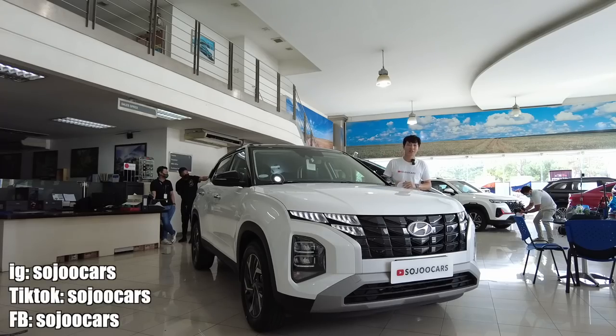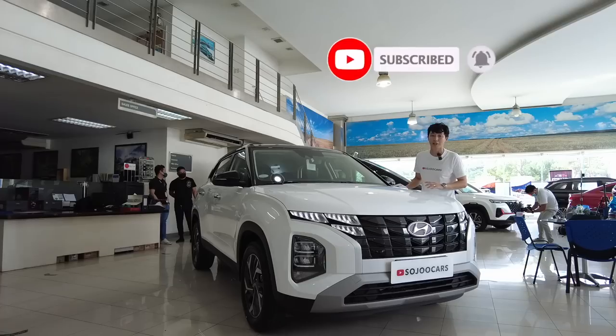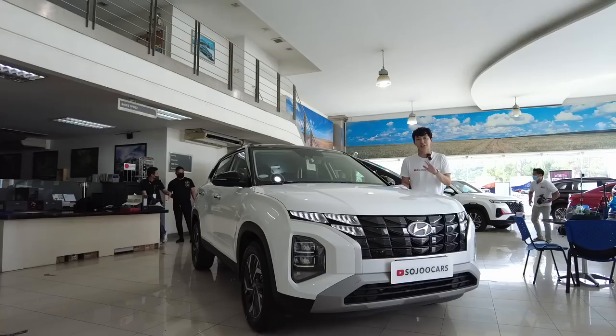Annyeong everyone, welcome back to the channel. If you just met me, my name is Joo. If you like cars like me, please smash that subscribe button and like this video for more. Today I'm here in Hyundai Manila Bay — please look for Miss Chris Tan if you want to purchase your Hyundai vehicles. She is really professional and nice and she'll take care of you.